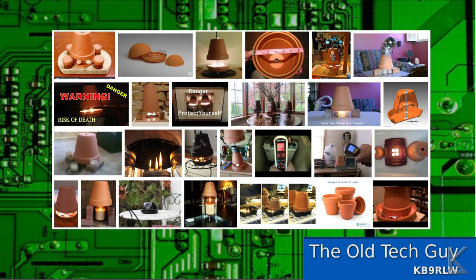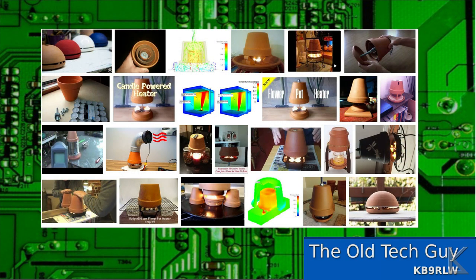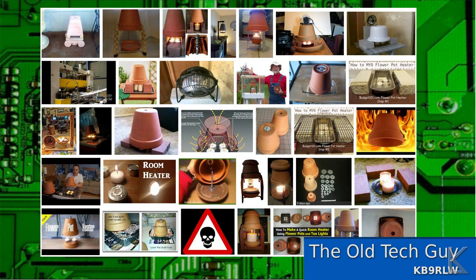Well, let's take a look at that. There are lots of places selling these flowerpot heaters now, and tons of people doing their own projects. As you can see here — just a few Google Image Search captures — there are many, many people doing these things.